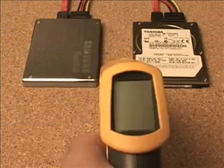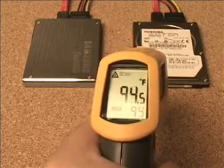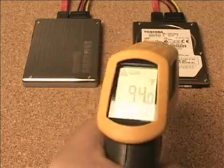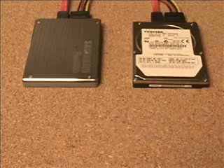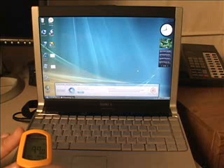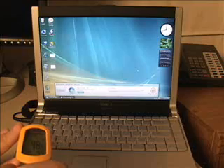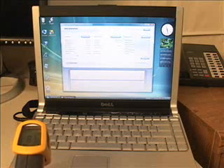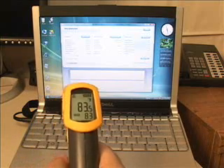Waste heat generation is another area in which the SSD excels. Put side by side with a 5400 RPM drive, the Samsung SSD was always cooler. With an ambient temperature in our office of 84 degrees, the hard disk drive operated at about 95 to 100 degrees, while the Samsung SSD stayed at ambient temperature. The 10,000 RPM Raptor ran at about 119 degrees. When installed in the laptop, this heat difference was even more pronounced — the hard disk drive pushed the palm rest to 99 degrees, while the SSD barely affected the notebook's temperature at all. The faster 7200 RPM drives generate quite a bit more waste heat than the 5400 RPM drive we tested.